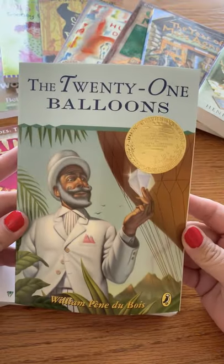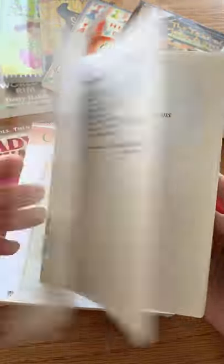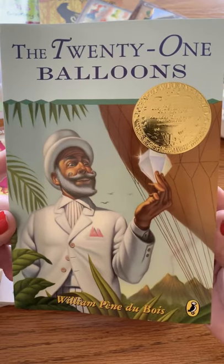Also in HBL C is The 21 Balloons. This book is an awesome, epic adventure that can have your children's imaginations going wild. What will happen next on this adventure?